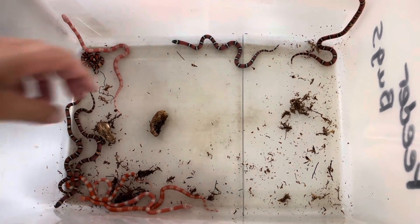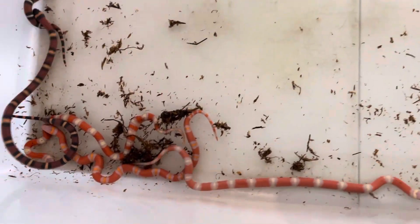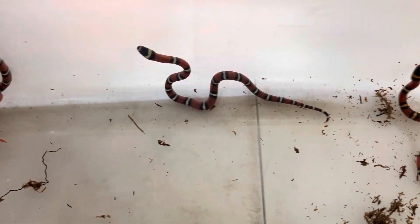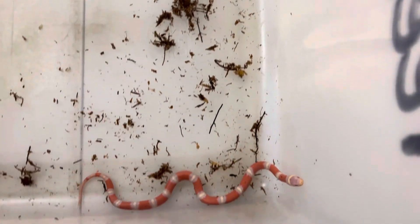These guys will be available once they have eaten at least about three to five meals. We like to feed them three to five frozen thawed meals before we offer them up for sale.